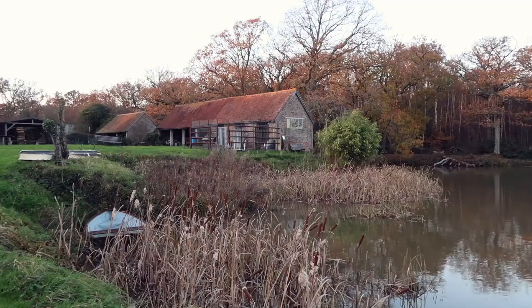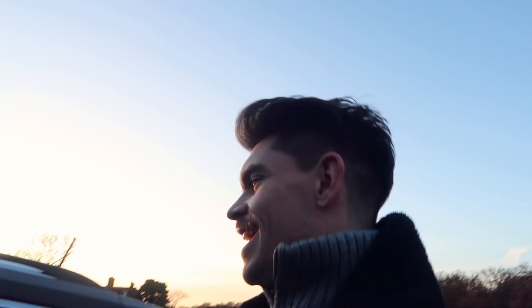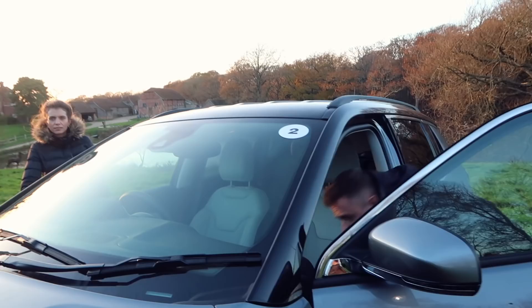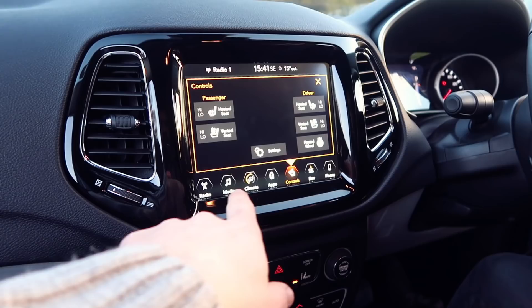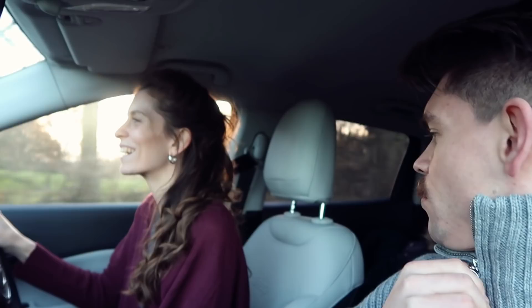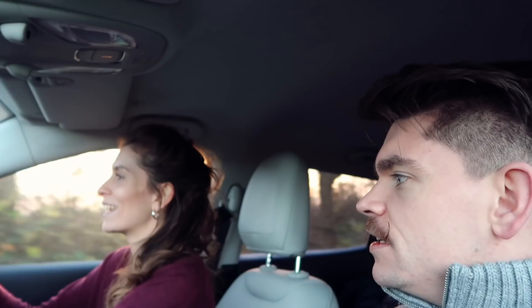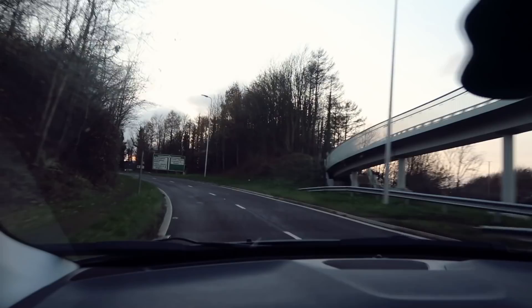We're driving back to London very soon. We've upgraded to an automatic diesel for the return journey. I ask how to get the heated steering wheel — it's under the controls — and the heated seat too. The seats are described as arctic fox or duck egg blue — a bit of grey-white. The heated steering wheel is literally a dream.